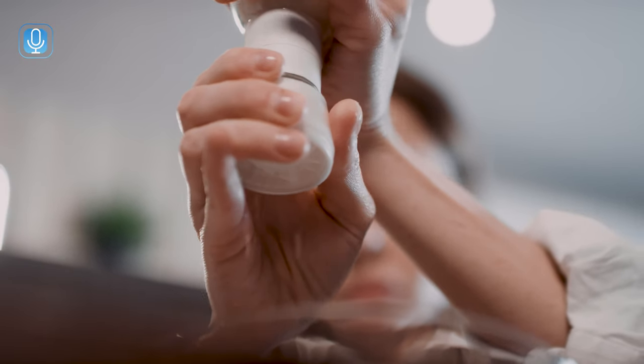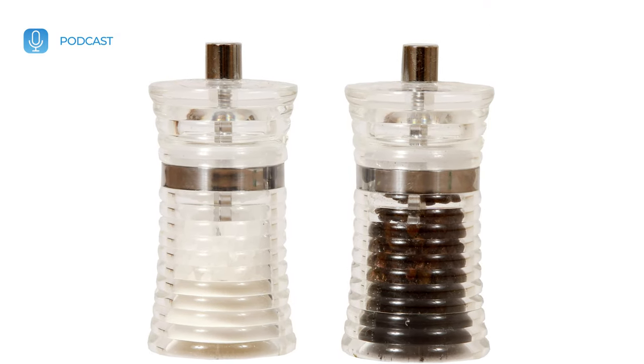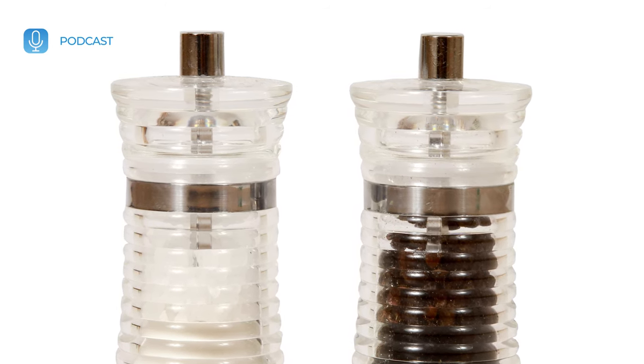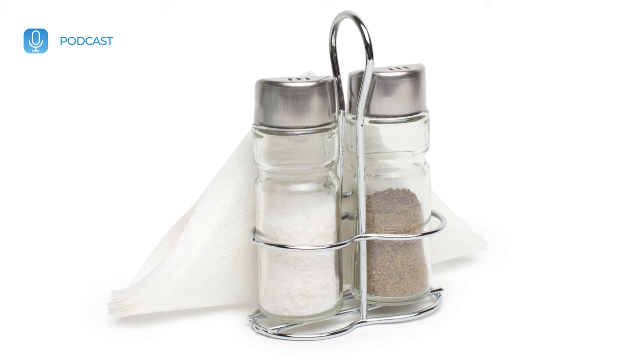Salt-and-pepper shakers have been a staple on dining tables across Western culture for many years. They may seem like everyday objects that we don't give much thought to, unless they're particularly cute or we collect them. In fact, these seemingly simple and decorative items secretly have a rich and fascinating history that spans centuries.